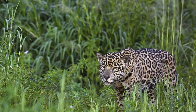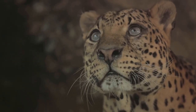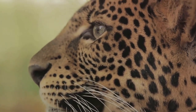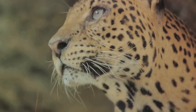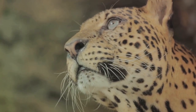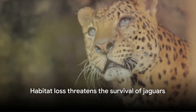However, their existence is not without challenges. One of the most pressing issues they face is habitat loss. Deforestation and conversion of wild lands into agricultural fields are shrinking their territories, forcing them into smaller, fragmented areas. This not only reduces their hunting grounds but also increases the risk of human-wildlife conflict. Despite their adaptability, habitat loss poses a significant threat to these majestic creatures.